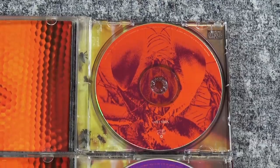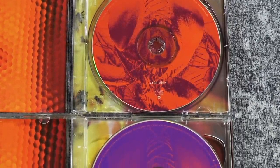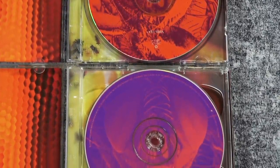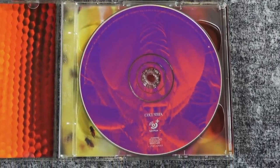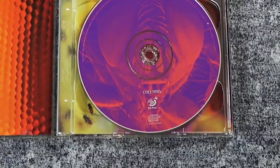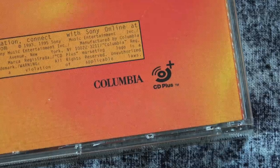You open this up and immediately you see that there is a difference. The normal CD release is on the top, and then down on the bottom it is slightly different looking, different color there. And notice that it says something very interesting — it says CD Plus. So that was a format that was supposed to be all the rage back in the day.